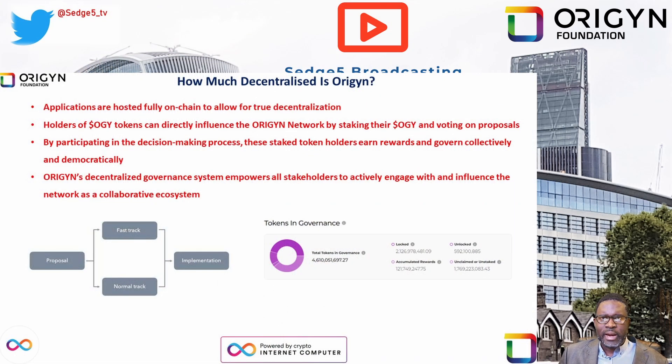Starting with decentralization — applications are hosted fully on chain to allow for true decentralization. Holders of OGY tokens — OGY being the ticker symbol for the Origin Foundation token — can directly influence the Origin network by staking their OGY tokens and voting on proposals. By participating in the decision-making process, these token holders earn rewards and govern collectively and democratically. However, while anyone can create an account to interact with the Origin platform, there is still an element of centralization within this project in my opinion.